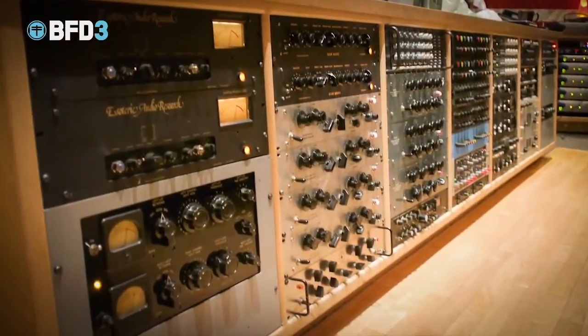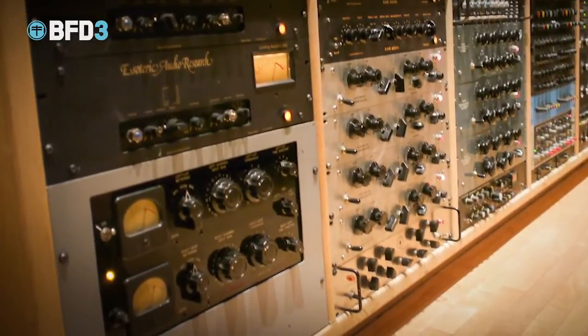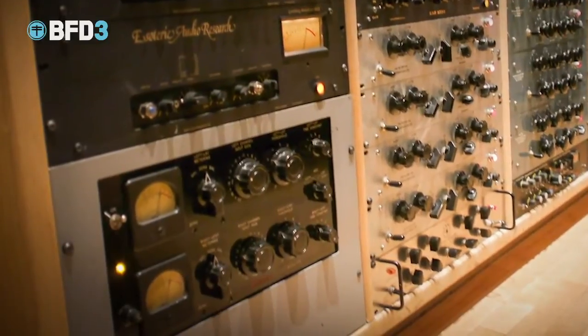I would say some of the other showpieces around here, obviously, are Fairchilds. We have the 660 Monos and the 670 Compressors that not only are very expensive, but very hard to find — very, very esteemed historically as amazing analog compressors — and they get used quite often.